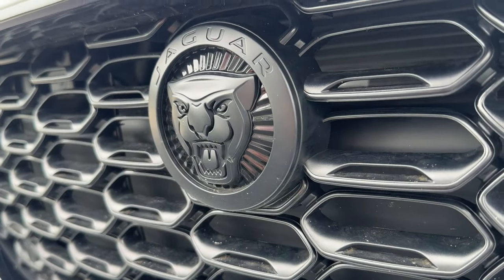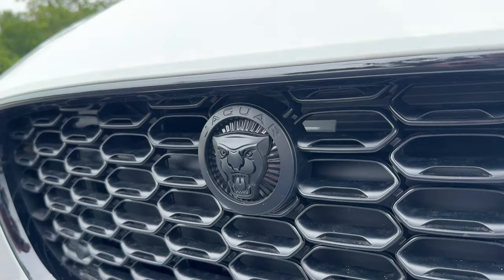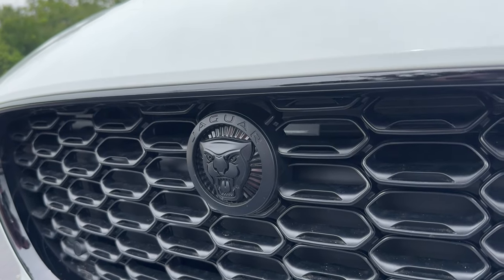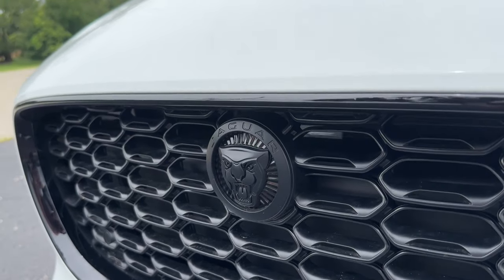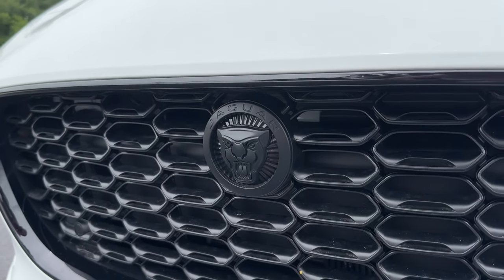For most of the time that I've been alive, Jaguar didn't make a sports car. Sure, they had the XK, but it was really more of a grand tourer. I had heard tales of how great the E-Type was, but by the time I was born, it had already been gone for decades.